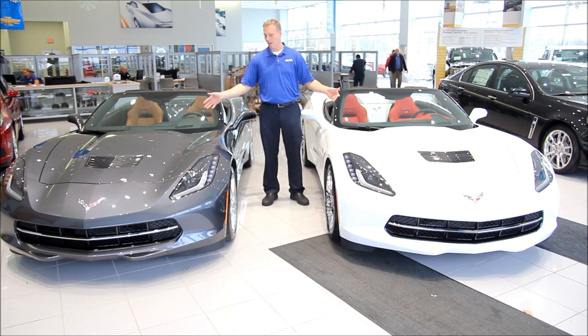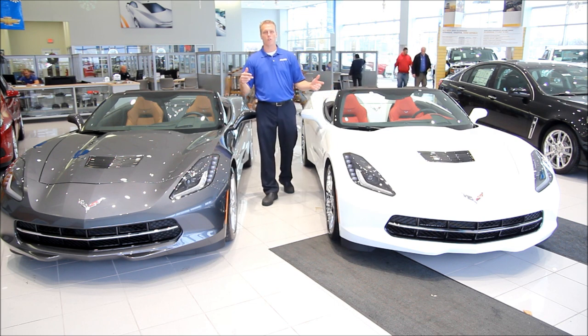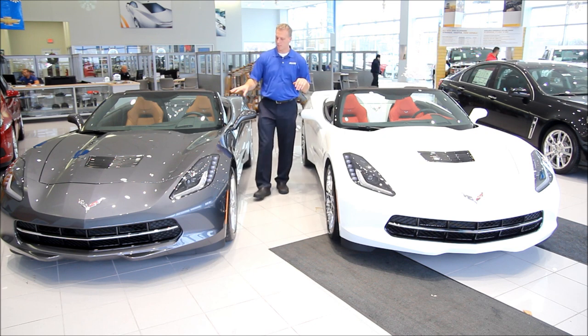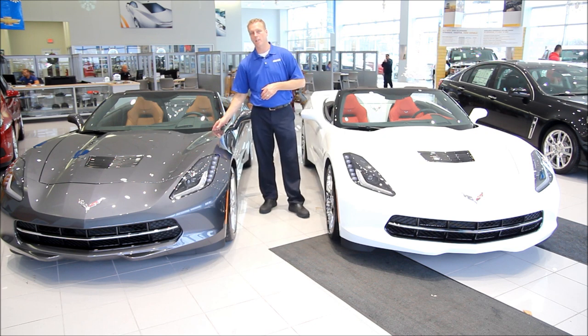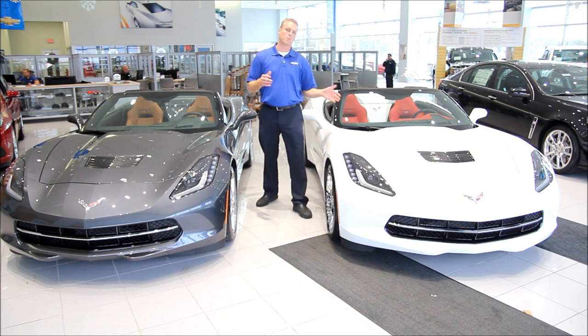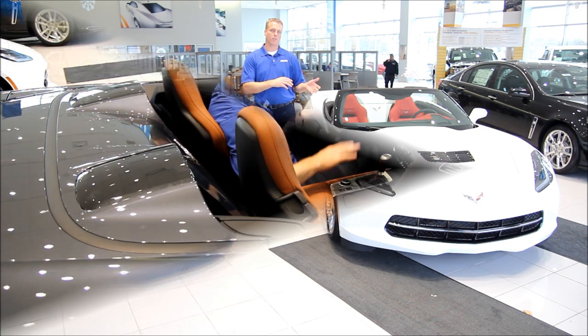What I got here are two 2014 Stingrays — one's a 2LT and one's a 3LT. But what's the difference? This is a 2LT with a Kalahari interior, and this is a 3LT with the red interior. I'm going to show you the differences between a 2LT and a 3LT.